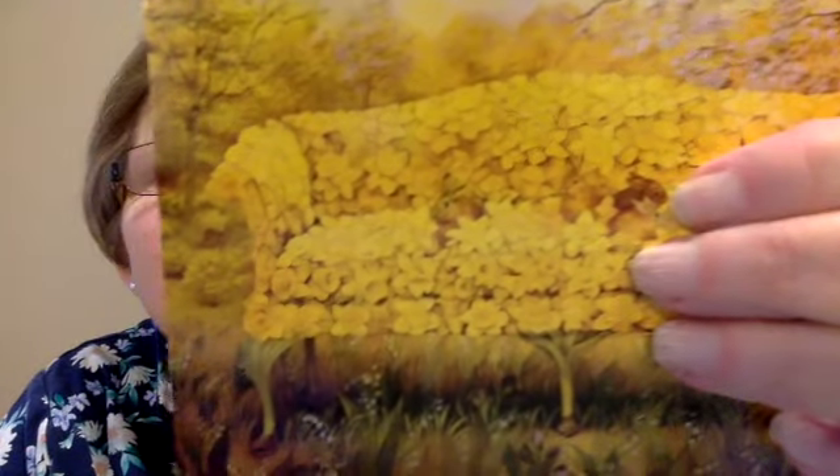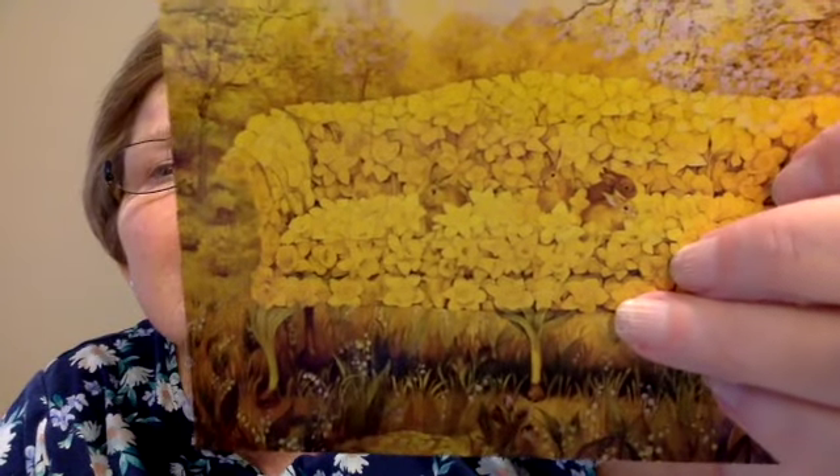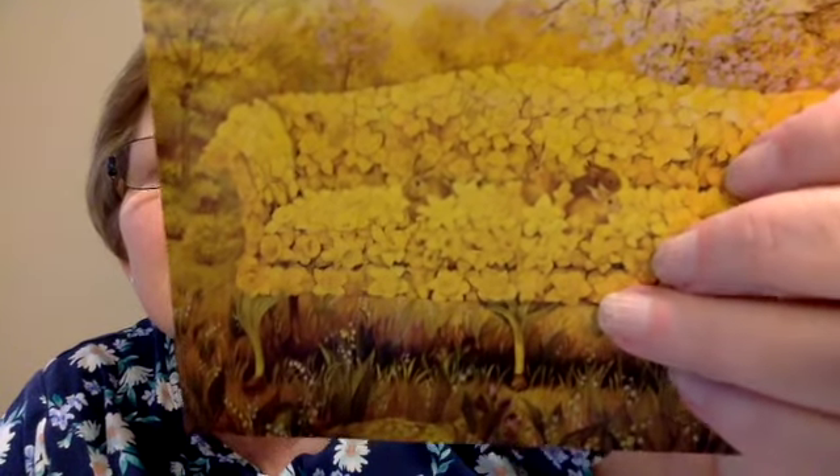Looking at one spot on that card — it's a bunny! There are bunnies in there. And is that a bird? I can get so lost. I'll have to take a look at this much closer. Oh, it's another bunny — so there are four bunnies in there. That is awesome.